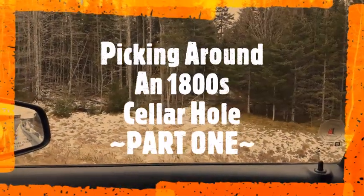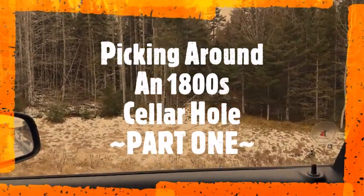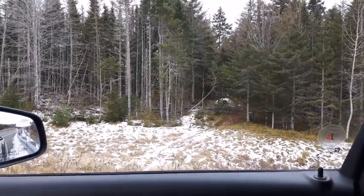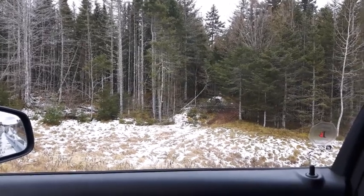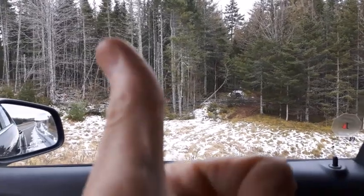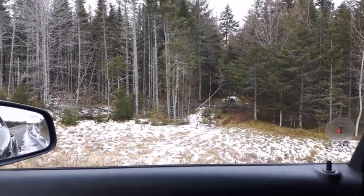Good day folks. As you can see I'm in the vehicle here. I drove a ways and was going to try my hand at digging a site, but it turns out there's a lot of snow still on the ground up in that area, so I'm heading back to a different spot.